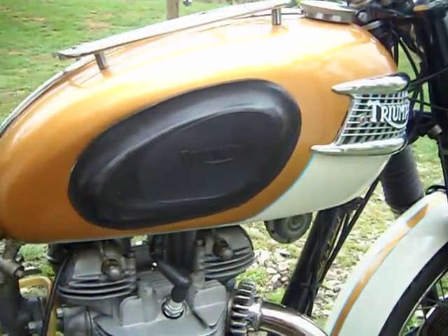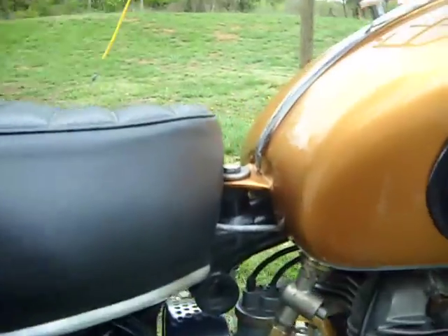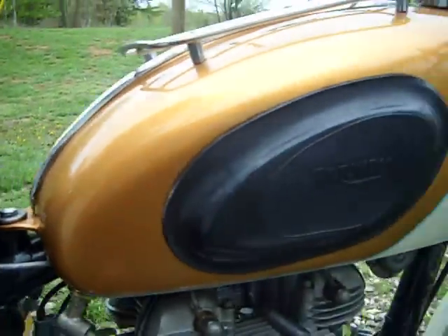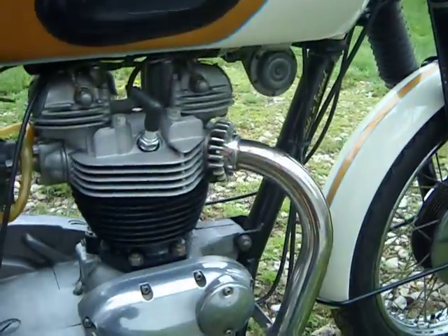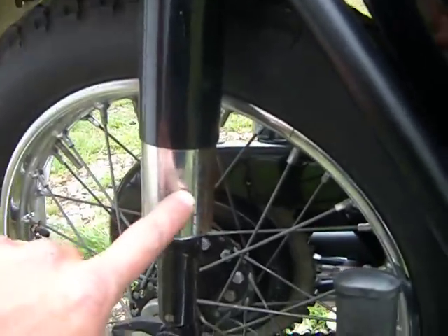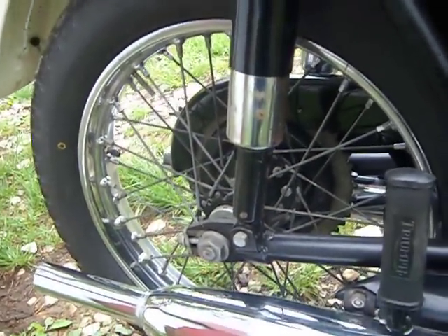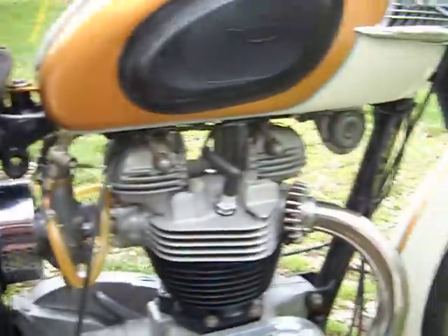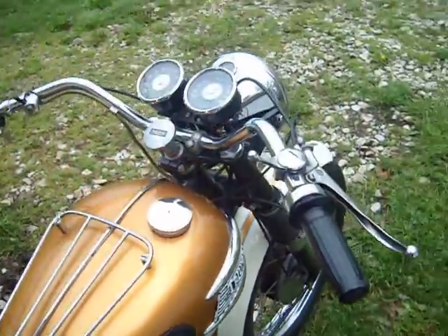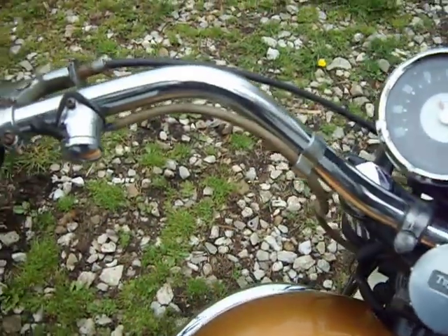What I mean by that is the badges, the tank rack, the chrome trim down the center of the tank, the gas cap. A lot of different little things — like the shocks, for instance. There's some rust on the back side of the shocks where the chrome had gone bad. But anybody can buy new parts; it's kind of neat to maintain as many original parts as you can.